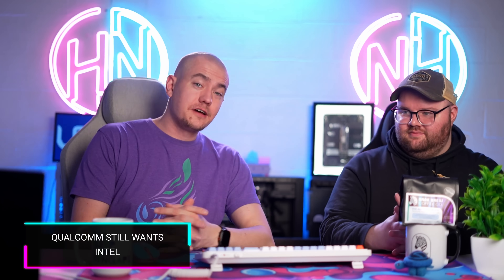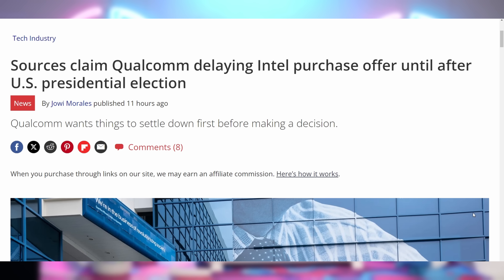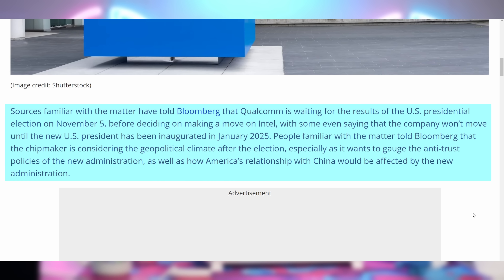Qualcomm might not be done slurping Intel up. Reports are indicating that, according to sources, Qualcomm still wants to buy Intel — they just want some political clarity in the United States first. They're not looking to make an offer until after the November 5th US election. I don't know how valid this is; I don't trust that Qualcomm could get regulatory approval under either administration. But wilder things have happened.